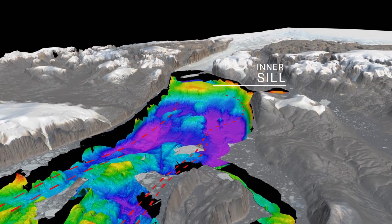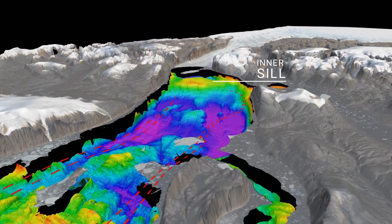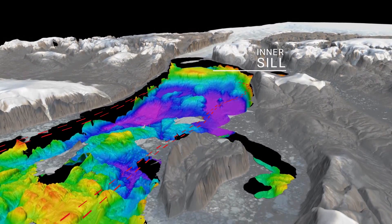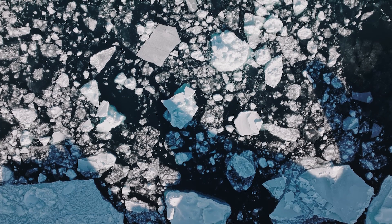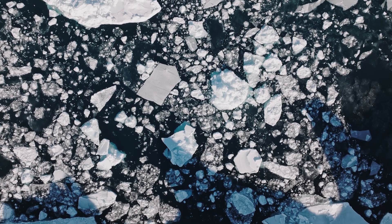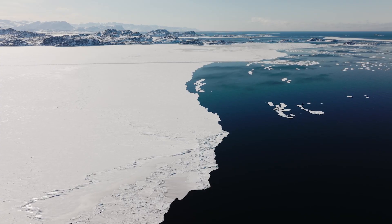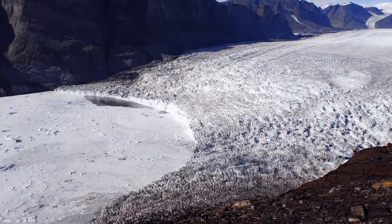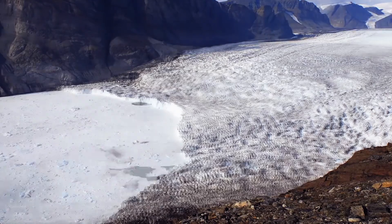That inner sill is preventing — or at least shielding — Ryder Glacier from the influx of Atlantic water. A sill is a depth threshold over which water has to flow to move into the fjord. And that has an impact globally on the rise of sea level. One of the single largest impacts of sea level rise right now is the melting of the Greenland ice sheet. We need to know the shape of the seafloor in order to know how vulnerable these glaciers are to inflowing water.